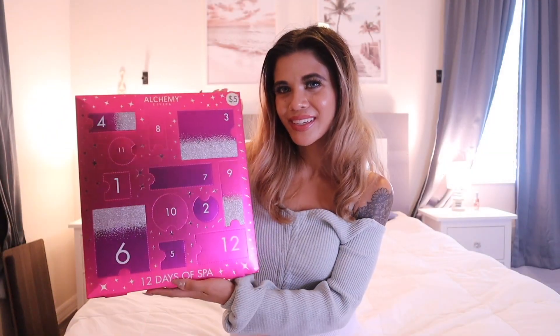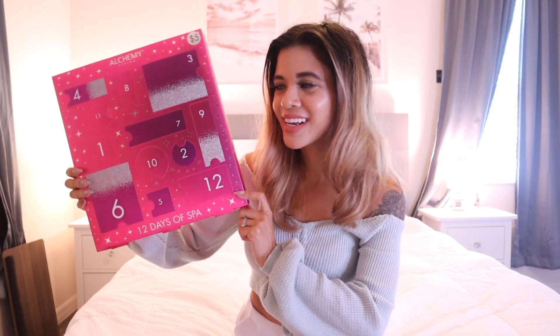Hey guys, welcome back to my channel. I recently took you guys shopping at Five Below and showed you a bunch of gift sets and dupes — it was a lot of fun. While I was shopping I actually found the first Five Below advent calendar. You should be able to find this set in store for only five dollars, which is seriously insane. I did peek at the back and the products I saw honestly blew me away for five dollars, so make sure you watch the whole video because you're probably going to be blown away.